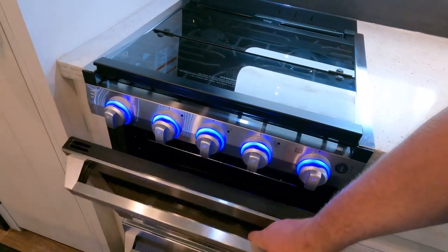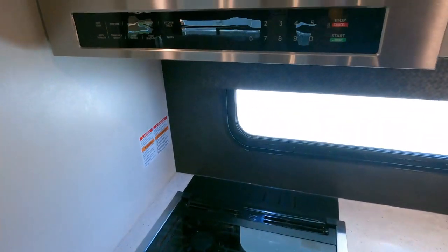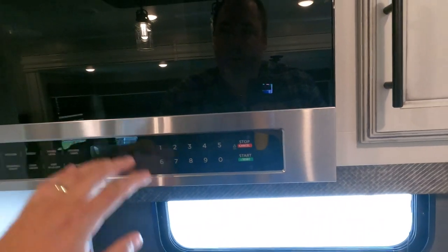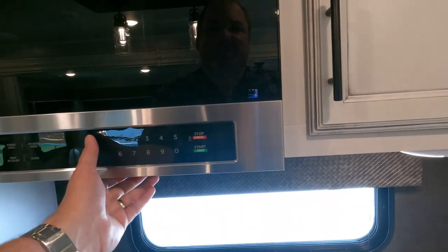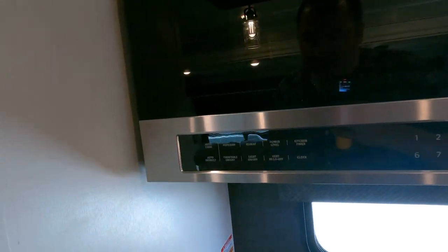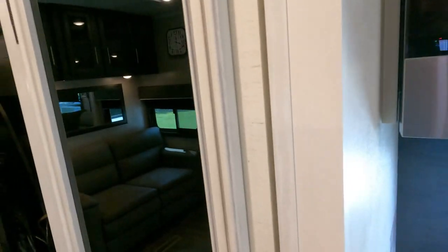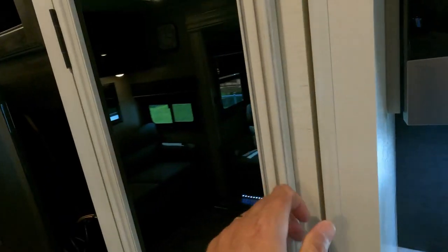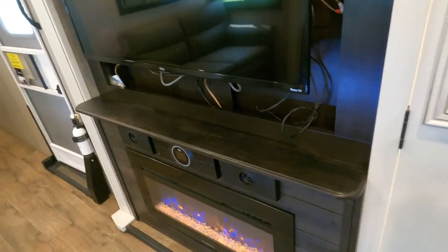The oven doesn't look like it's ever been used — like the rest of the camper. You've got a microwave, pantry — there's all your books and manuals. Motion detection on the lot. Large television with a large fireplace that doubles as an electric heater.